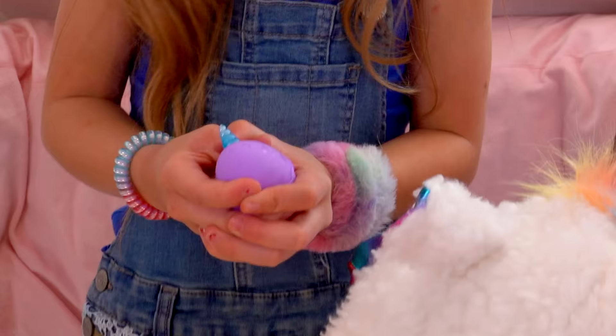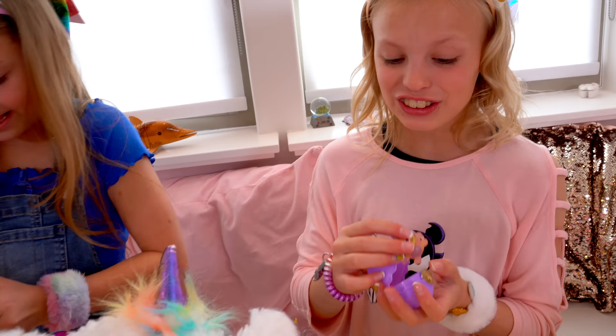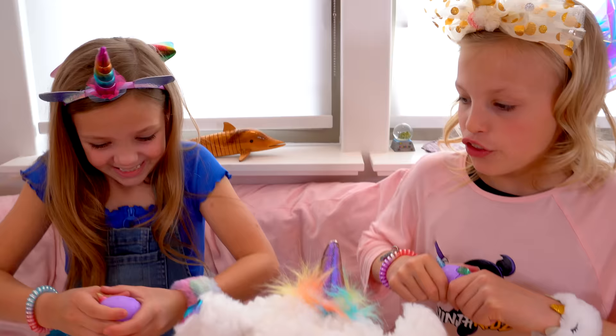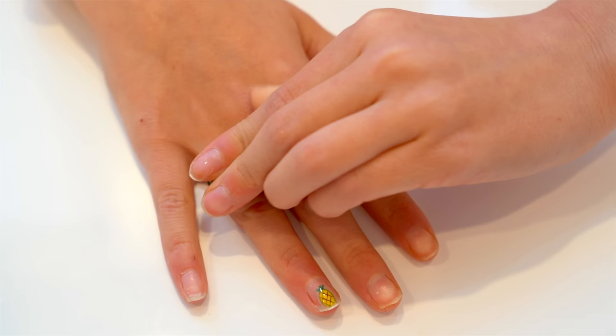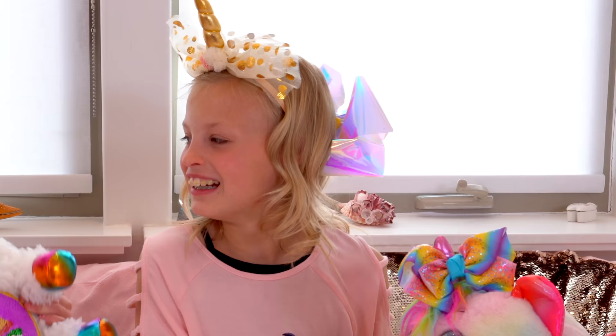Let's open the next egg. Mine's so cute. Mine's cute. This is like a little puppy. It's so cute — I think I'm gonna cry! Look at mine. Last egg, here we go. Three, two, one, go! I got unicorns. We both got cute unicorns — we're twins! They're so cute, thank you. I like mine because it's fluffy. I love mine because it's like a rainbow.